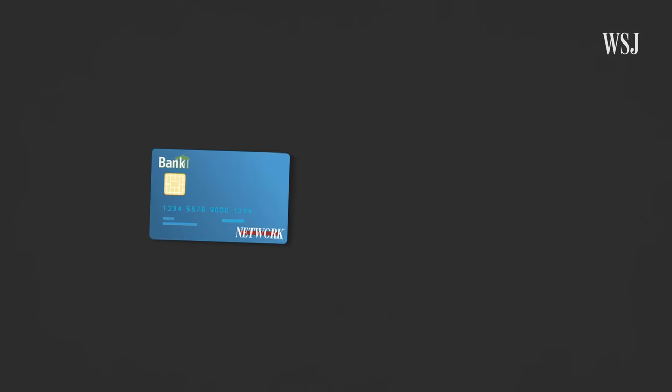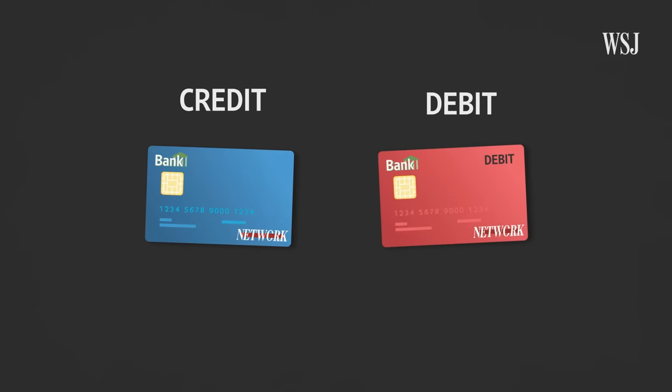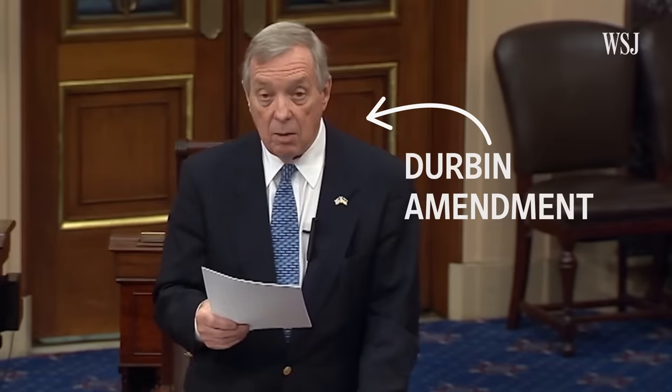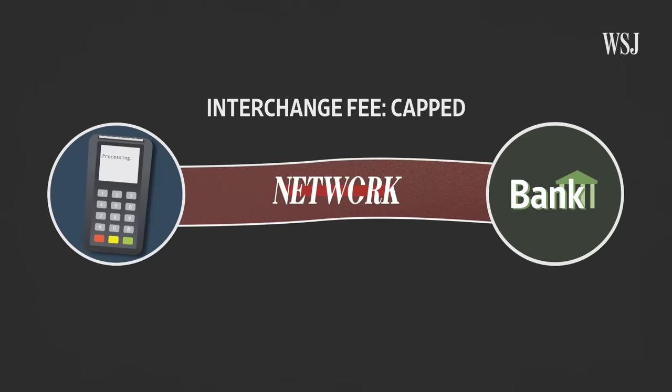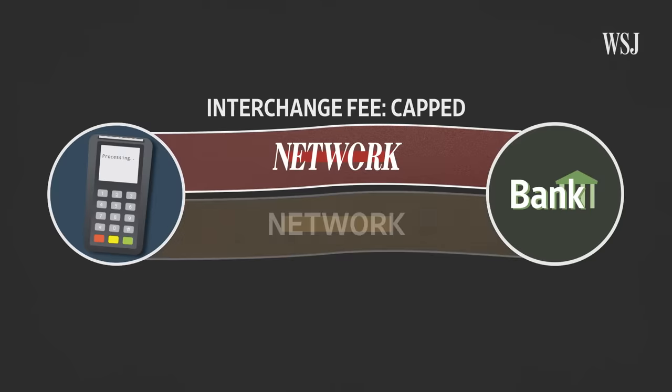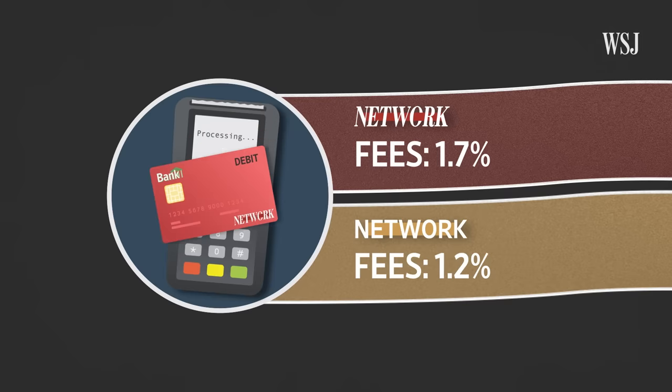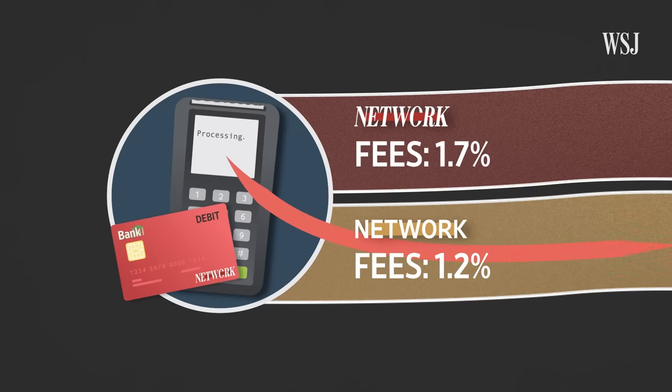It's these rising fees that has Congress wanting the credit card system to look more like the debit card system. When you use your debit card, the transaction looks similar — it runs through the source processor, through a card network, to your bank. But in 2010, Congress passed the Durbin Amendment. It lowered and set a cap on the interchange fees that card networks could set for many banks, and it made banks enable a second network that merchants could use instead of the card network on the front of your card. The idea is merchants should have the choice of being able to choose between the more affordable of the networks. It was essentially meant to inject competition into the debit card space while also enabling lower costs potentially for merchants.